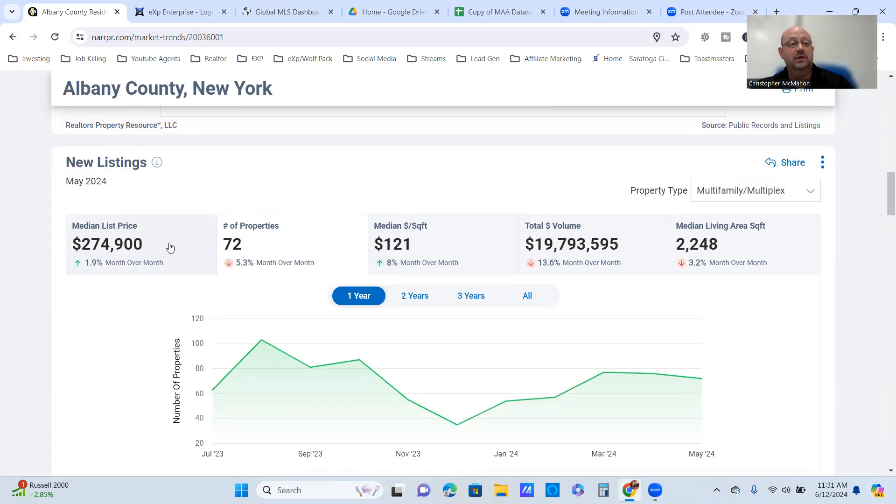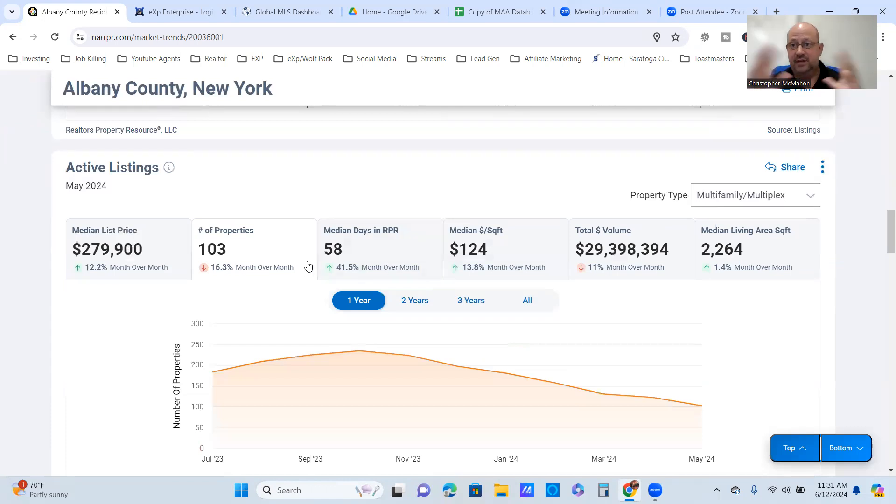For new listings in Albany County, the median list price is about $275,000. We have 72 new listings, down about 5% — it went from 77 to 76 down to 72, so it's really leveled off. Nothing to be too concerned about. That's averaging $121 per square foot with just under $20 million in volume. For active listings, the median list price is almost $280,000. Active listings are at 103, down 16%. Albany peaked at 235 listings last October and has been trending downward since — now at 103, sitting about 58 days on market with $124 per square foot and just under $30 million in total volume.